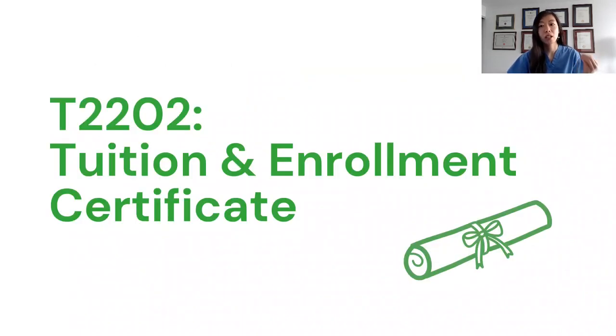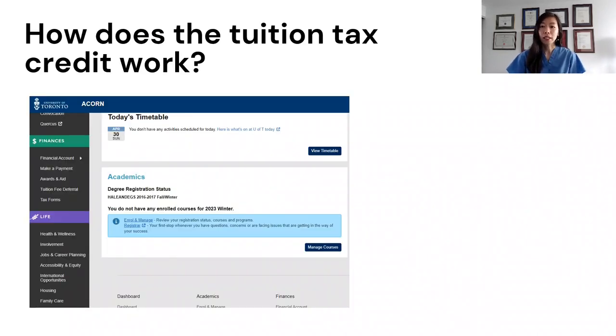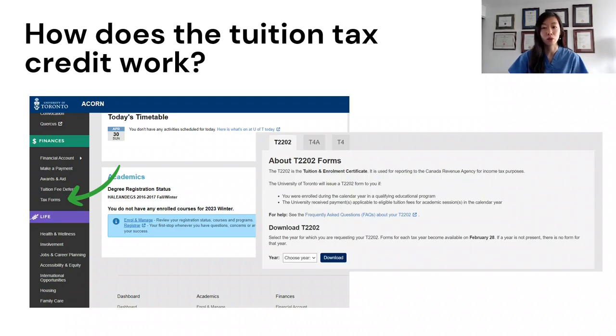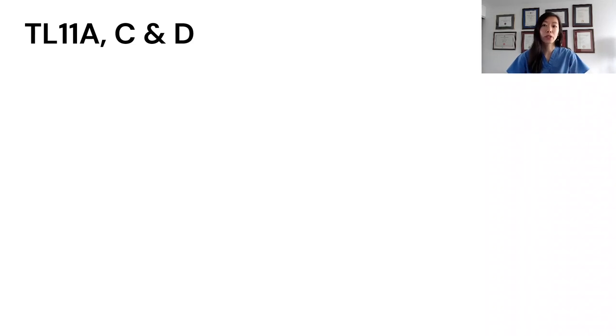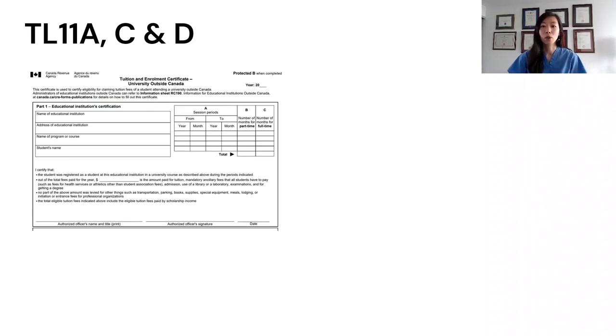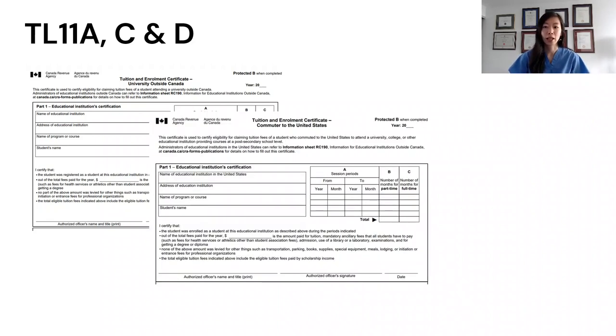So how does the T2202 tuition tax credit work? Usually around January or February, you'll be able to receive a tax slip from your school's portal called a T2202 tuition and enrollment certificate. This is what the T2202 form looks like — it indicates the tuition paid and the period of time you were in school. If you went to school outside of Canada, you would get a TL11A, which is the most common one used. But if you live near the Canada-US border and commuted to school, you would need to use a TL11C.